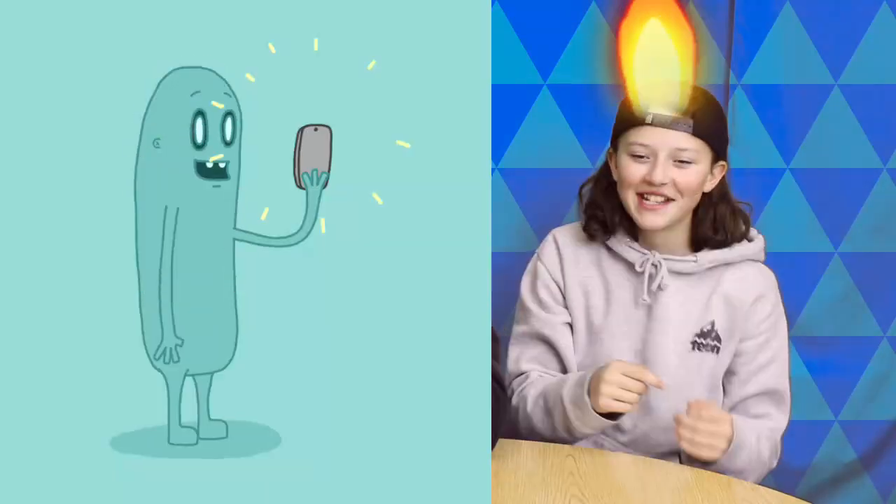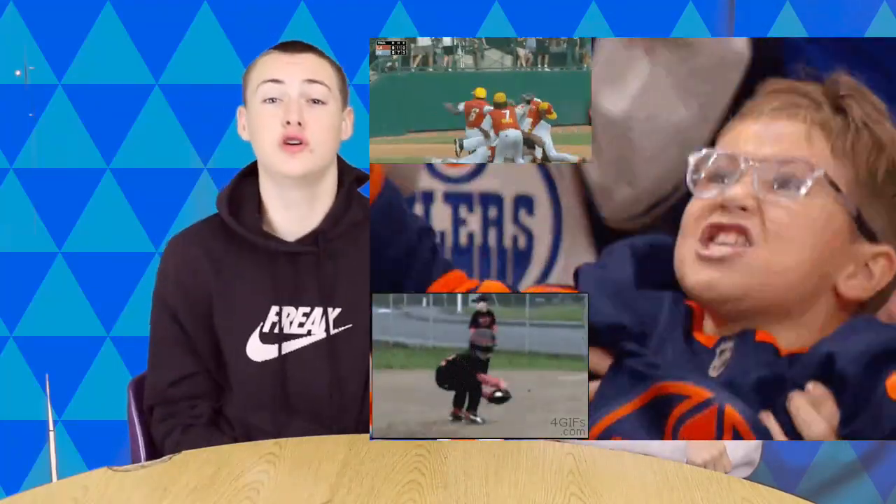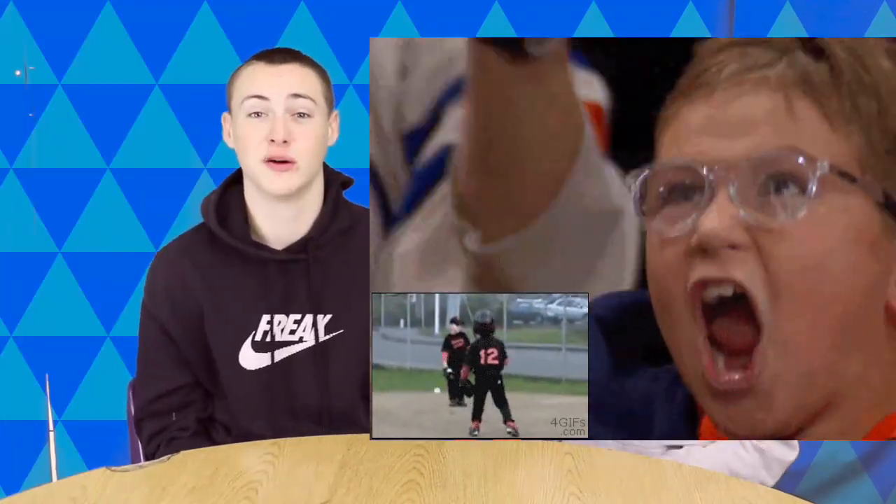Send us photographs! Send us super hot fire photos of your friends looking extra lit, yo! Send us selfies of you and your best fire fit! Send us pictures of you and your sports ball teams.